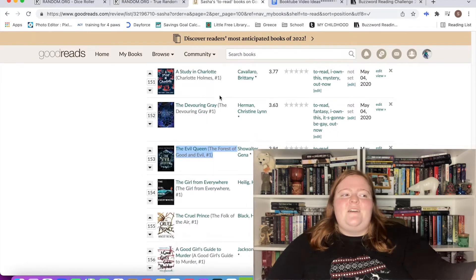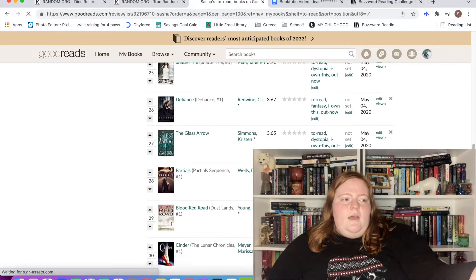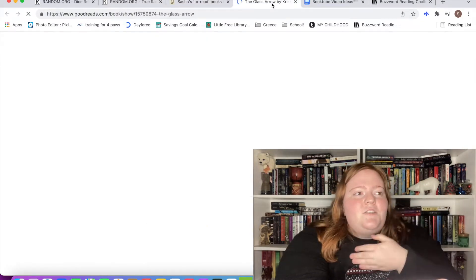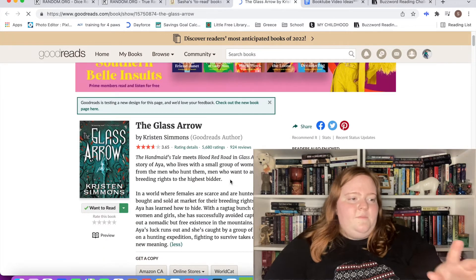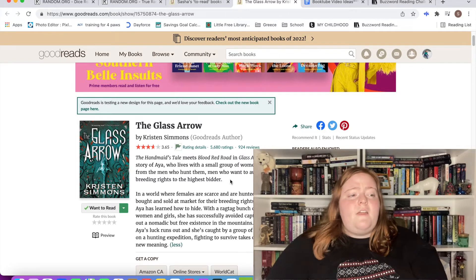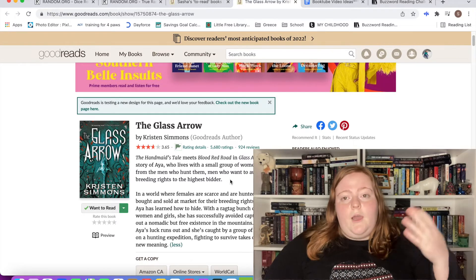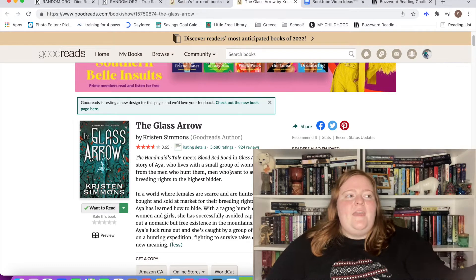Number 27 — thank goodness. The Glass Arrow by Kristen Simmons. This book sounds so good. In a world where females are scarce and are hunted, then bought and sold at market for their breeding rights, 15-year-old Aya has learned how to hide. With a ragtag bunch of other women and girls she's successfully avoided capture and eked out a nomadic but free existence in the mountains — until her luck runs out. I've had this book for years and never got around to it. The reviews aren't amazing but it'll be great to get it off my list.